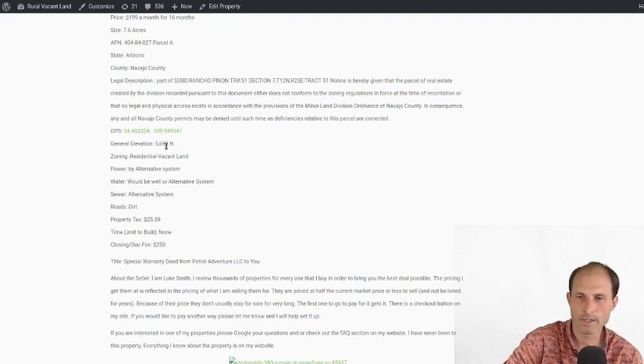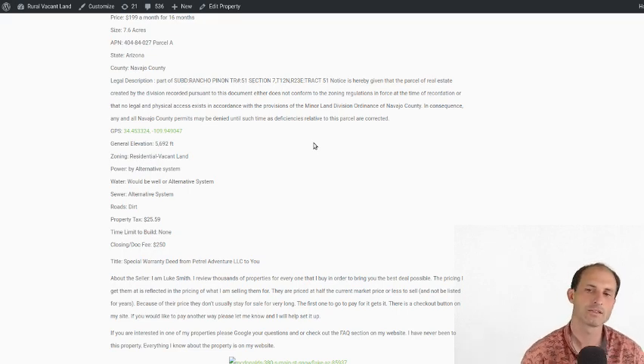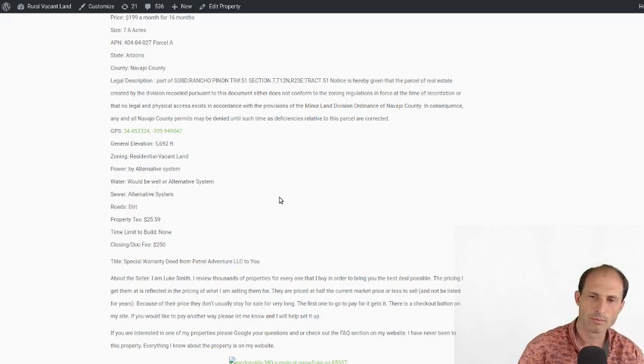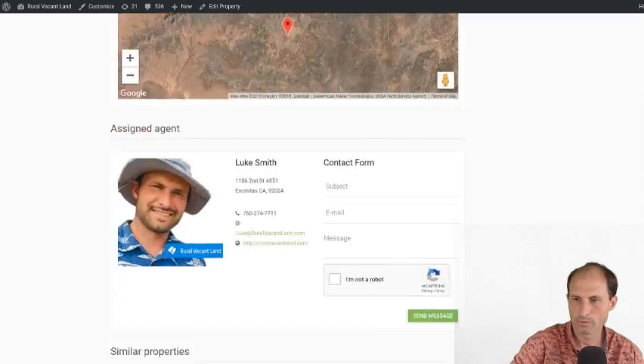GPS coordinates — we were talking about that. Elevation: 5,692 feet. I said it's in the 6,000s, but it's actually in the mid-5,000s — a little bit lower elevation than some other properties in the area that are in the 6,000s. Taxes are about $25 a year. So there's the property.